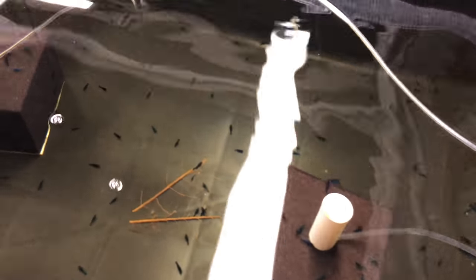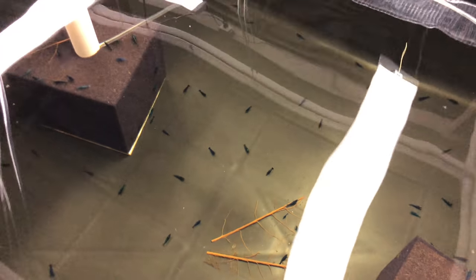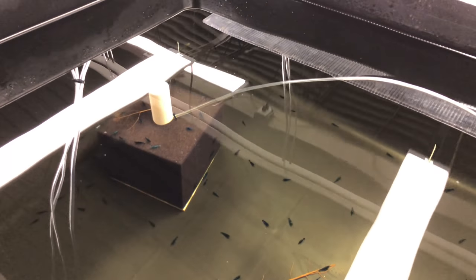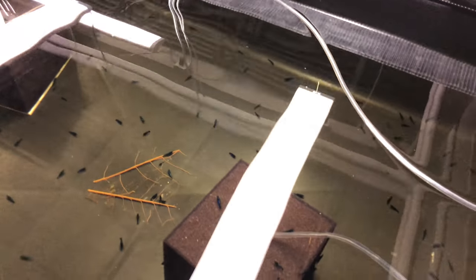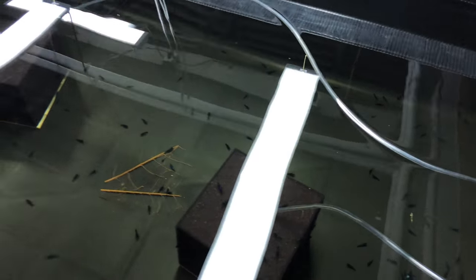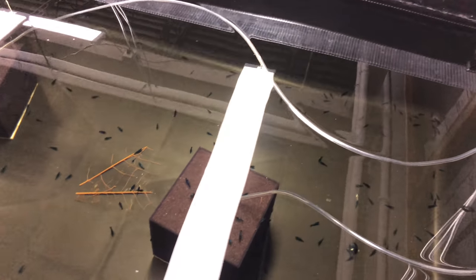Look at all that blue! Right now we probably have about 400 in here — it doesn't look like it, but you never really know until you start catching them. They ate those Indian almond leaves up real nicely. We need to get some new ones in there — they add antioxidants and tannins to the water, and any natural stuff like that is good for shrimp.